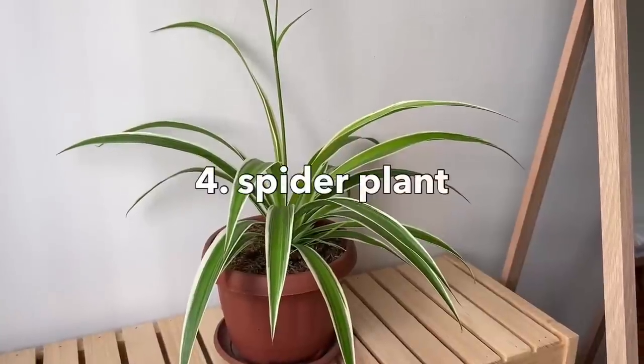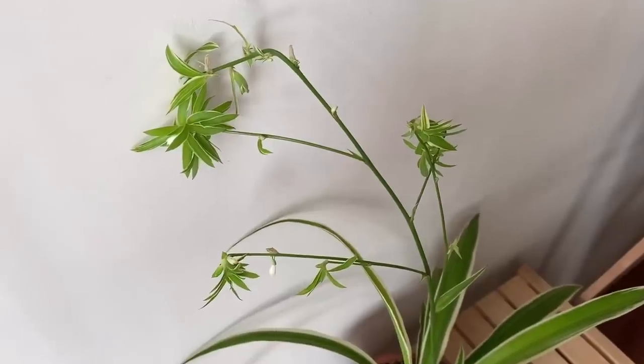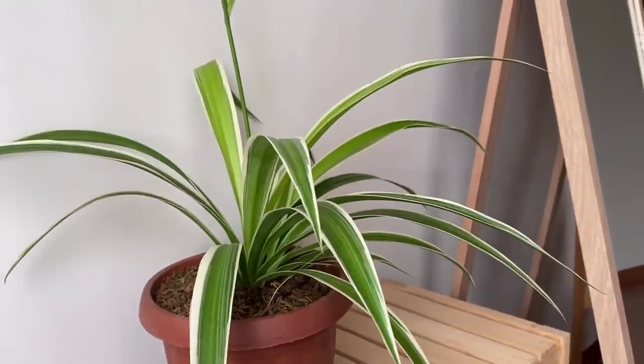Lanjut yang keempat, spider plant. Siram tanaman lucu ini setiap 2 hari sekali, dan beri pupuk jika dirasa perlu. Daun-daun baru spider plant akan bermunculan dengan mudah. Dan jangan kaget, dia juga cepet rimbun loh.